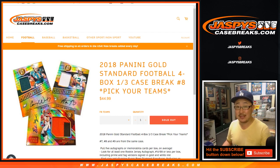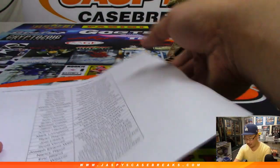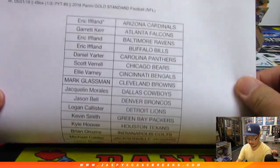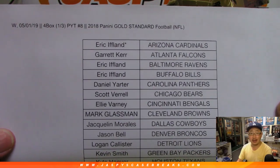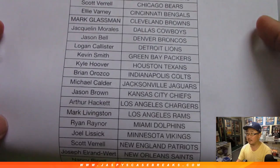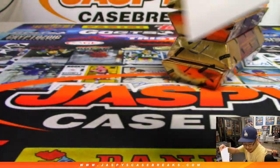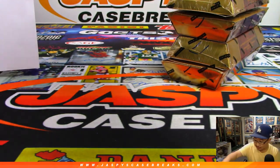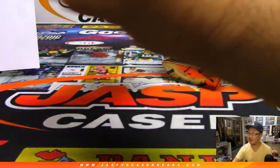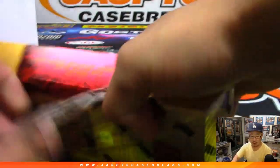Good evening everyone, last break of the night — 2018 Panini Gold Standard Football, four box third-of-a-case pick your team, number eight from jaspyscasebreaks.com. Big thanks to all the folks here for getting into it. The final third of this case is in the store right now, so check that out at jaspyscasebreaks.com.